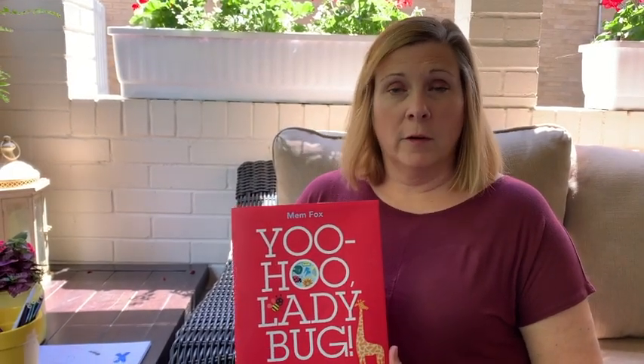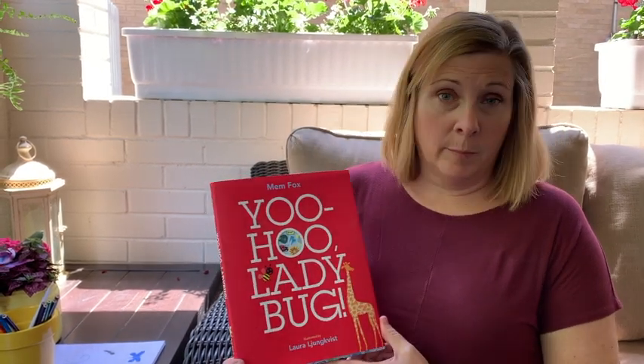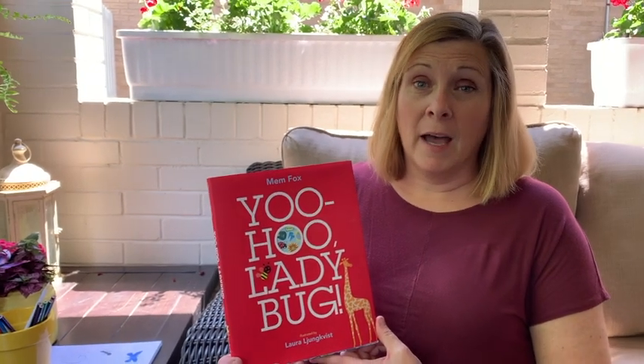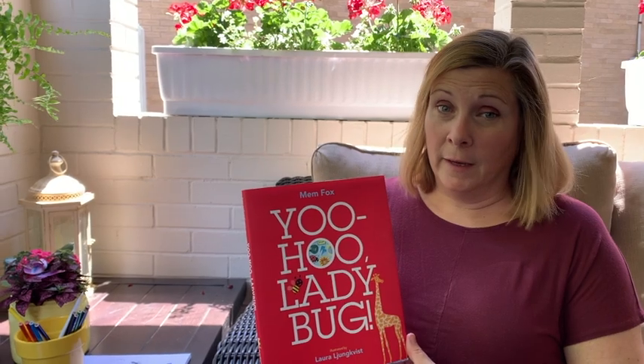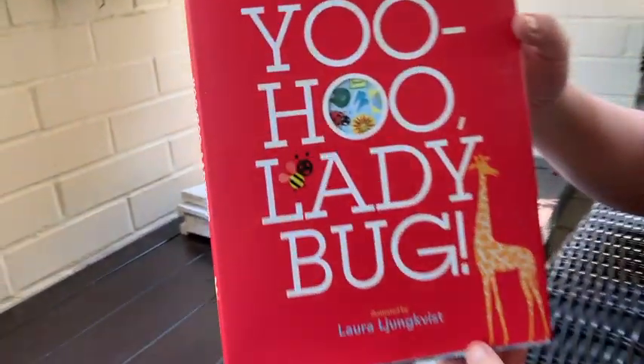Hi, children's school campers! This week I have two books to share with you and they're both about beetles. The first one is a ladybug, and the ladybug is a type of beetle. This book is an eye spy book, so you have to find the ladybug that's hiding in the picture. So get ready, come along with me. It's called Yoo-Hoo Ladybug by Mem Fox.